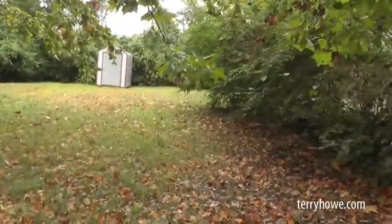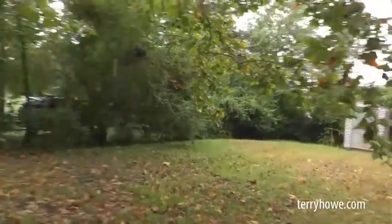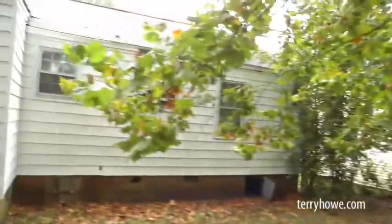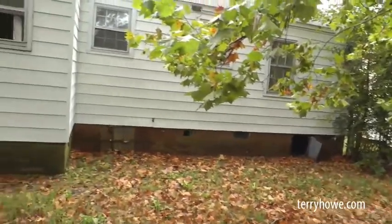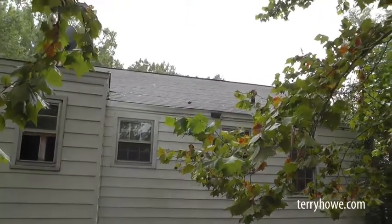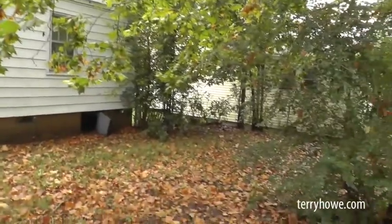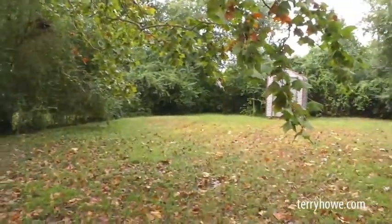Come on around — this is the backyard. There's a little utility building out there; I did not look in it. The back of the house looks pretty good. The only thing I see is they didn't change the windows in this house, but the rest of it looks pretty good.